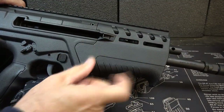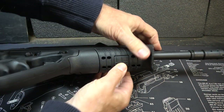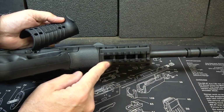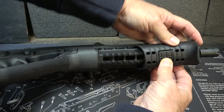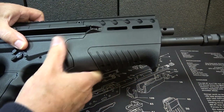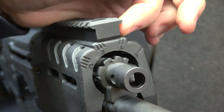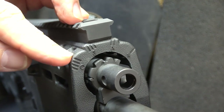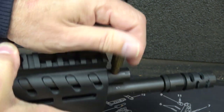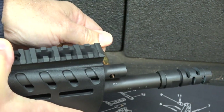It has M-LOK slots on both sides. The handguard right here is removable — push down and pull your rail cover out, giving you Picatinny rail underneath. It's polymer, and you just fit the cover right back over it. There's a small hand stop to keep your hand from going forward. This is an adjustable gas system: R for regular, A for adverse, S for suppressor, and O for off. There's a hole where you can take a tool and turn it to adjust to whatever gas position you want.